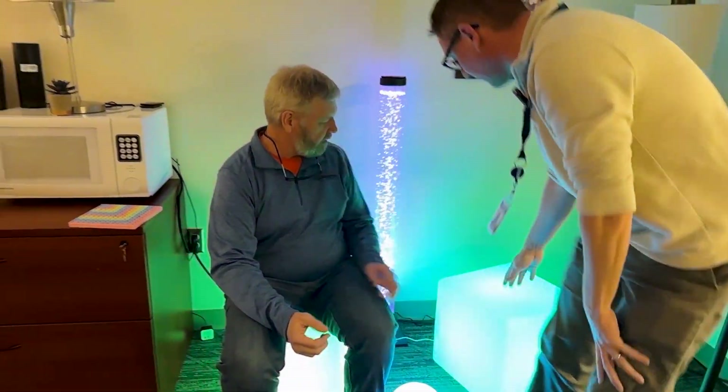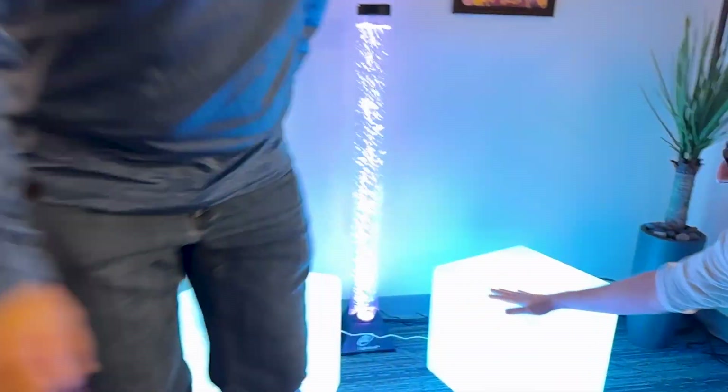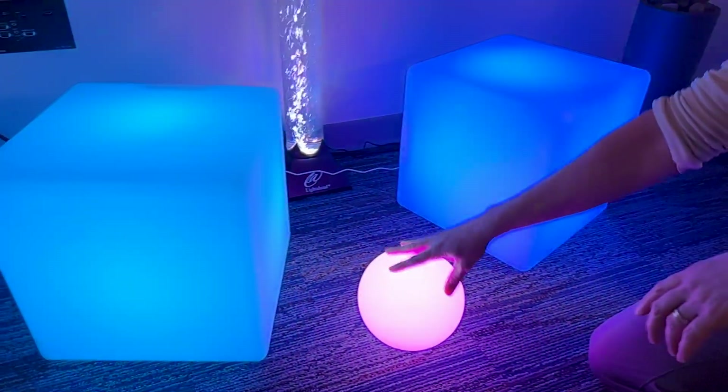And when you turn off the lights, it's really even more dramatic. Can we do that? It's so cool. These you can sit on. These run about $130. This is about $40.